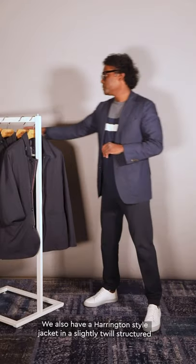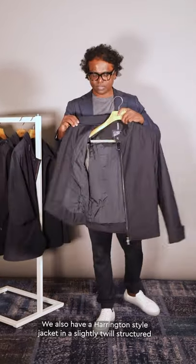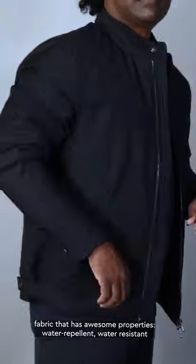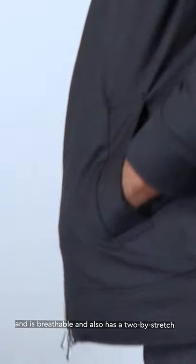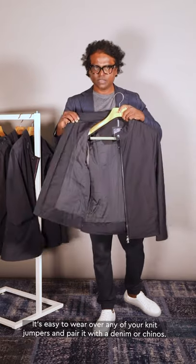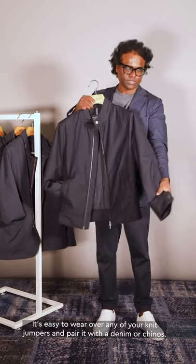We also have a Harrington style jacket with a slightly twill structured fabric. It has all the same properties — water repellent, water resistant, and breathable — and it's a 2-way stretch, so it's easy to wear over any of your knit jumpers and pair back with denim or chinos.